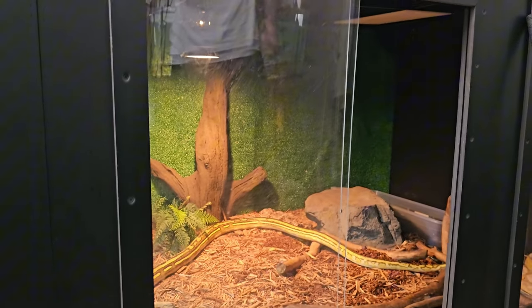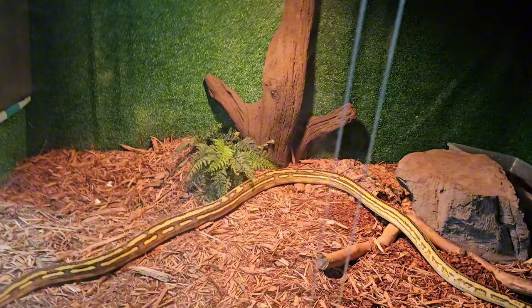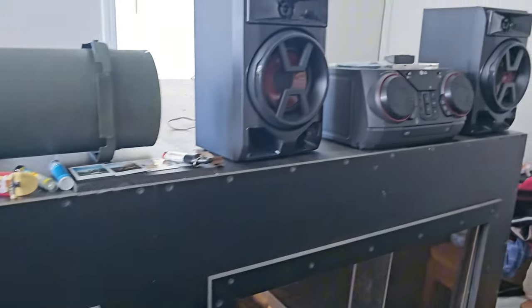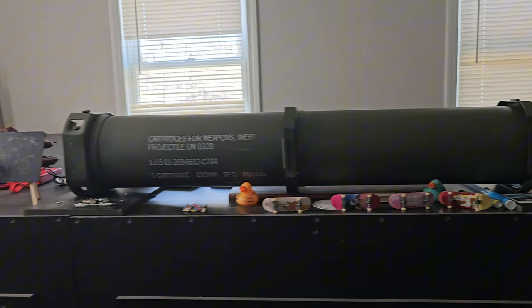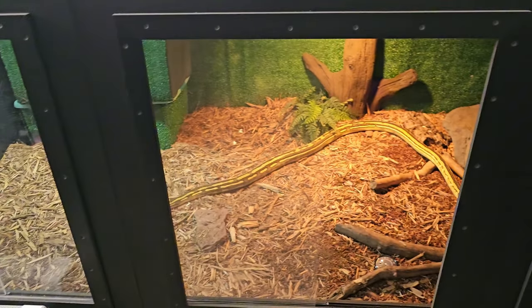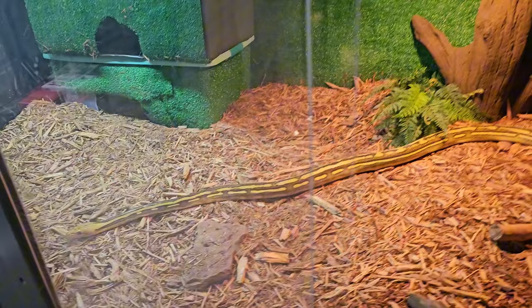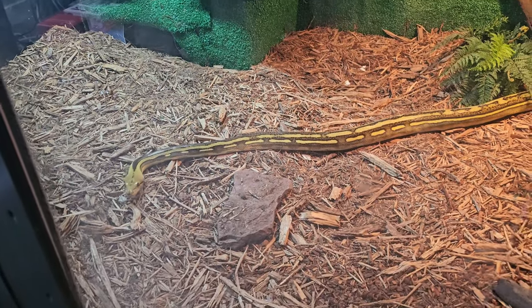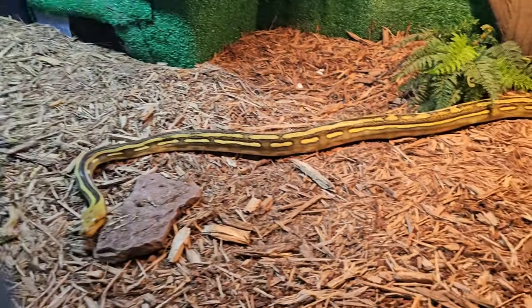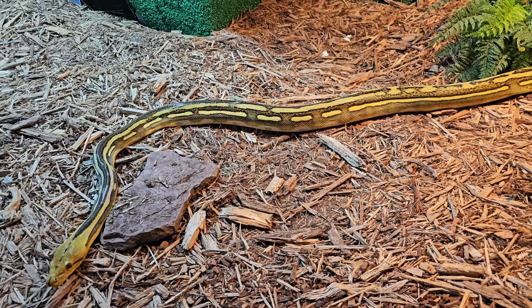All right, I finally made it over to John's house, brought his plants over. This is his newest setup. You've had this about a month or a couple months now? There are three female reticulated pythons in here right now. There's one of them right there, coming to say hi — she sees the door's open.